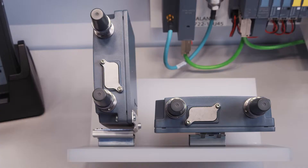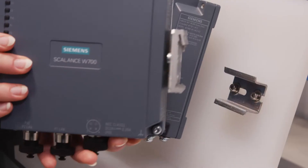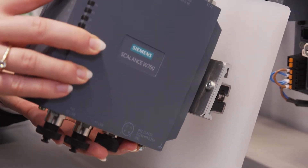The different mounting options also offer large advantages. In addition to mounting directly on the wall, there are another two options for top hat rail mounting. With the respective adapters, you can either choose flat mounting on the top hat rail or a sidewise 90-degree mounting.